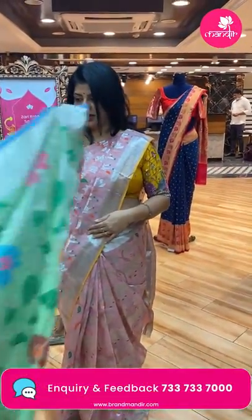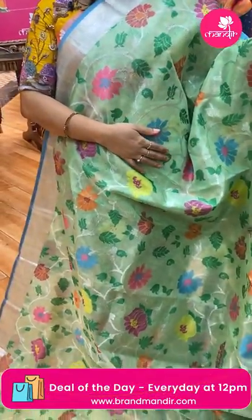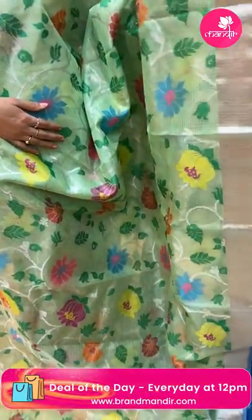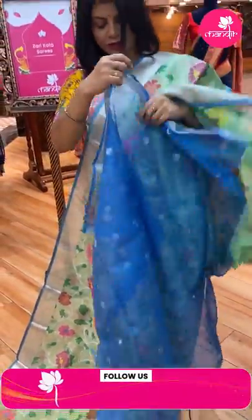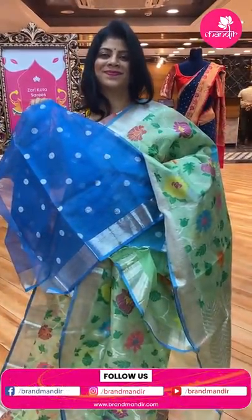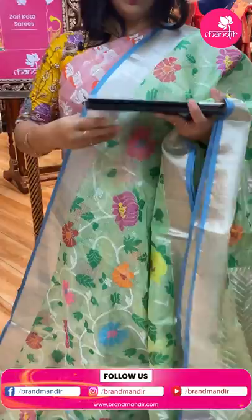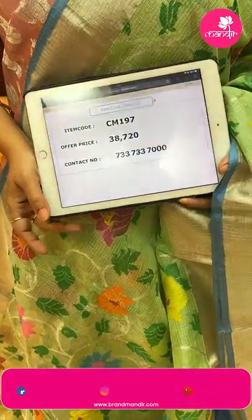Next saree — another tissue saree, mint green, very gorgeous mint green. Silver saree stems with meenakari, florals and leaves. Kadi border with blue colour edge contrast. Pallu with zigzag brocade along with borders. Blouse is contrast blue colour with bootas and border. Saree price: 38,720. CM197 is the code.